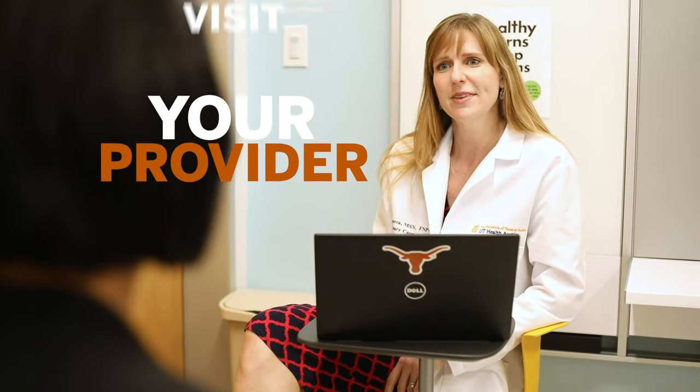So it is important that you pay attention to symptoms, and honestly, just coming in and talking to a provider to help you figure out if you're having a bacterial or viral infection can be very helpful.